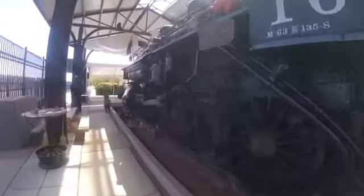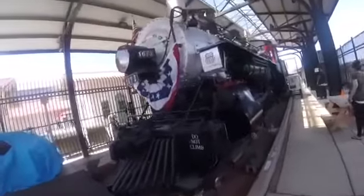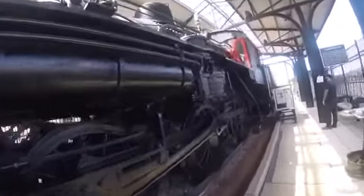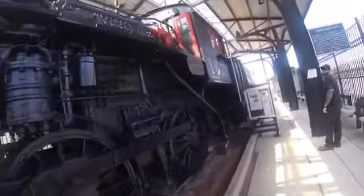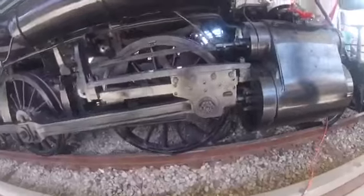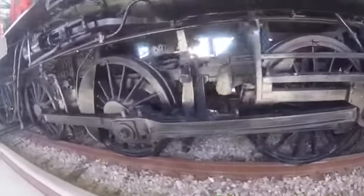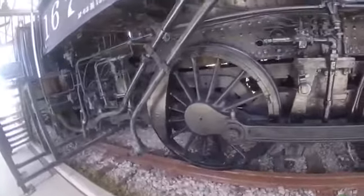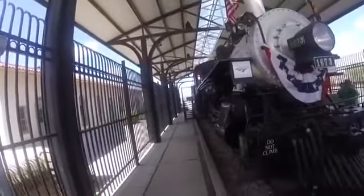Southern Pacific 1673 was used on the Southern Pacific Railroad many years ago, hauling freight trains on several short-line routes in southern Arizona. By the early 1950s, Southern Pacific 1673 had been used to do switching work, and its original Vanderbilt tender had been replaced with a smaller square box tender.